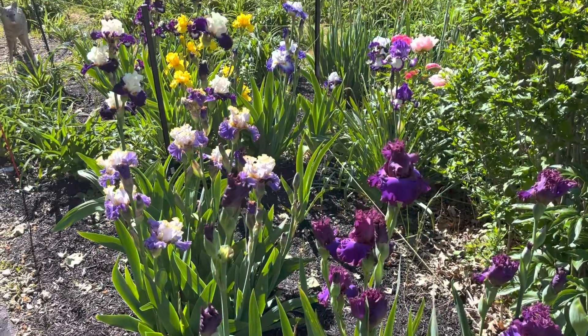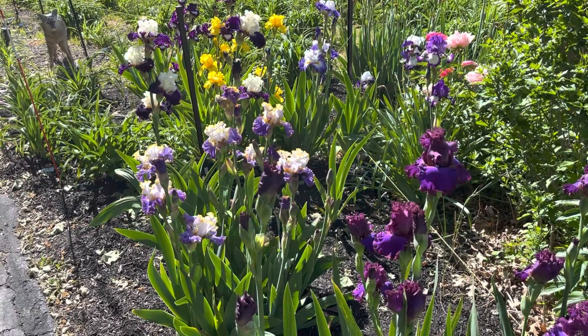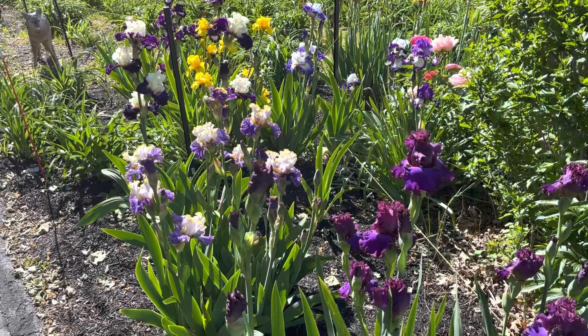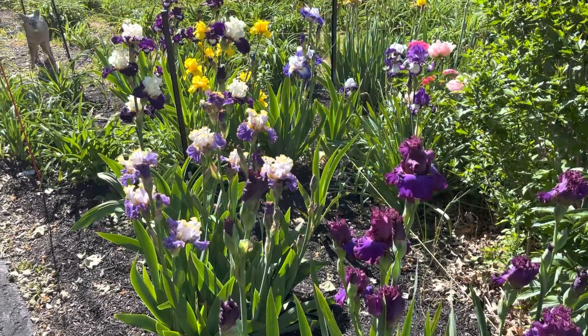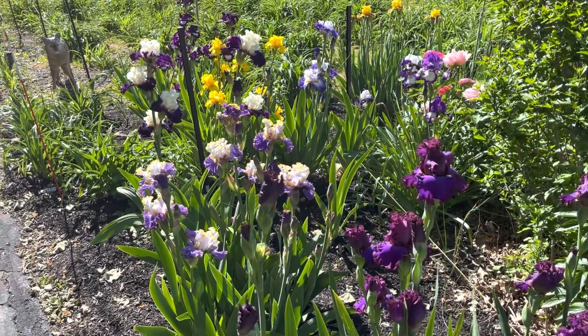Hello and welcome to the Lewis Daily Garden this morning, or as I should probably call it right now, the Lewis Iris Garden. We're getting closer to peak bloom with the iris and I thought I'd show you some of the nicer blooms.